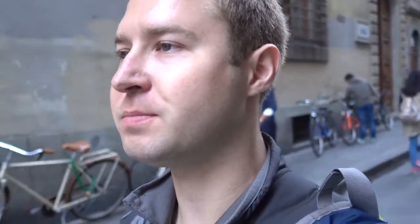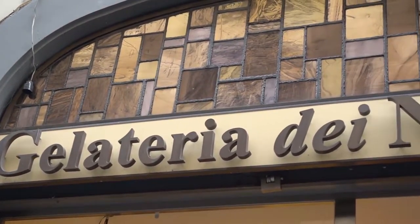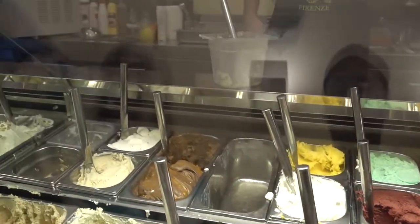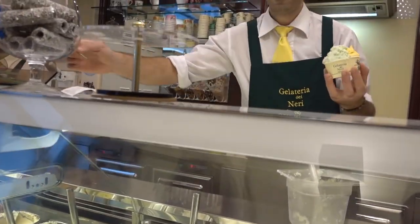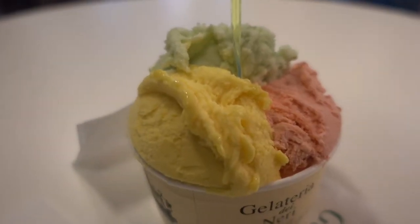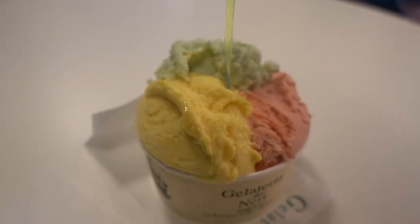After having that filling sandwich, I'm gonna go try to find some gelato. I've been told that the gelaterias that are actually really good are the ones that don't pile their gelato high, so I've got to go kind of off the tourist track to look for a good place. I decided to get strawberry, mango, and green apple.